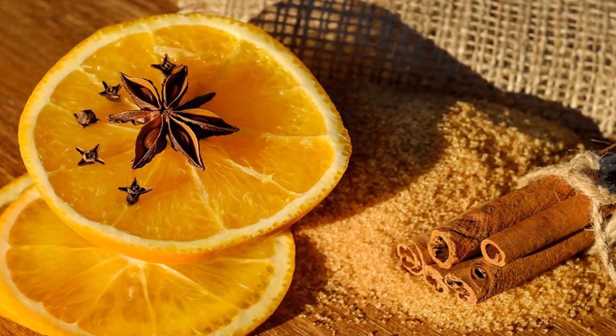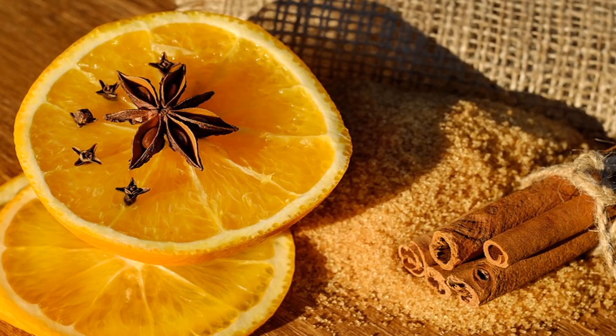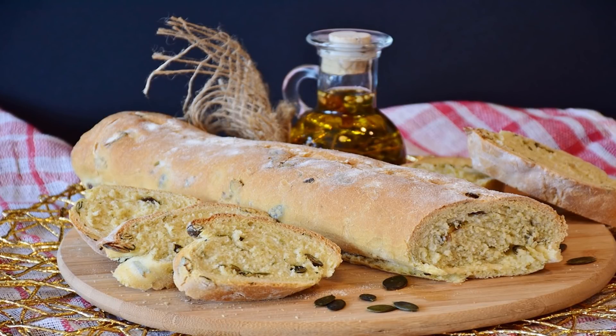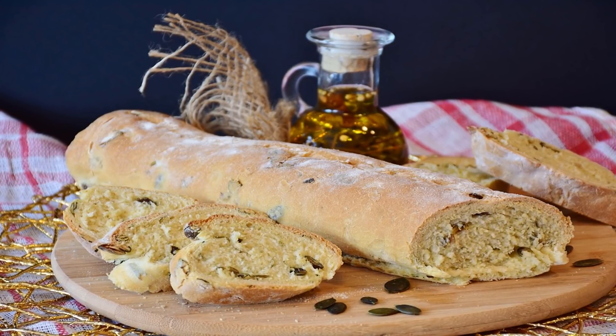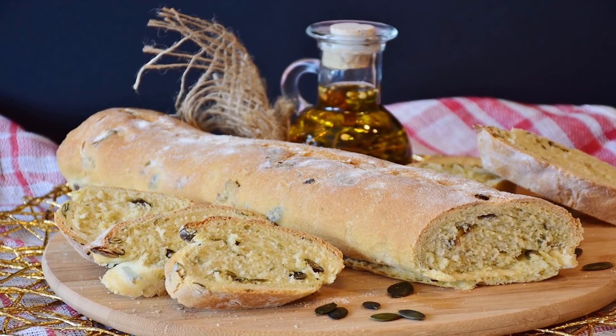A deficiency of sodium is usually caused by sodium losses, such as severe vomiting, rather than from a lack of sodium intake. More common in most people is an excess of processed sodium in the diet, which can lead to high blood pressure, weight gain, swollen joints, and cellulite buildup.